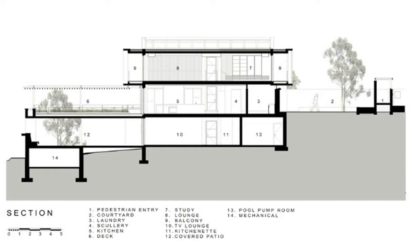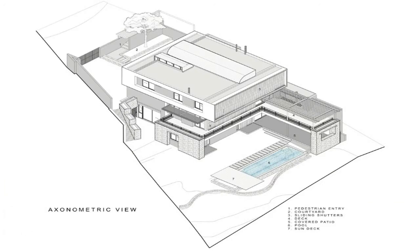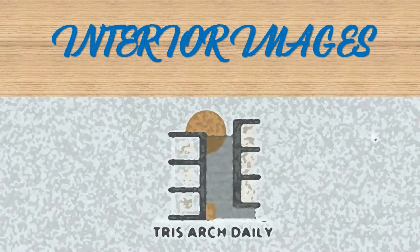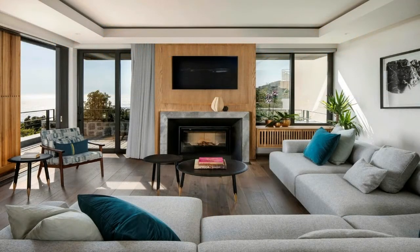A first-floor hovering cube — two fronts are open to views either side, and two sides are predominantly kept solid to afford privacy from neighbors. It is a container for the parents' own bedroom and private lounge with sea views, and a study and bathroom dressing suite with views of Lion's Head.